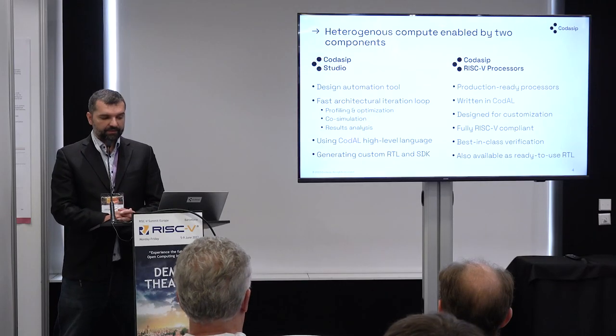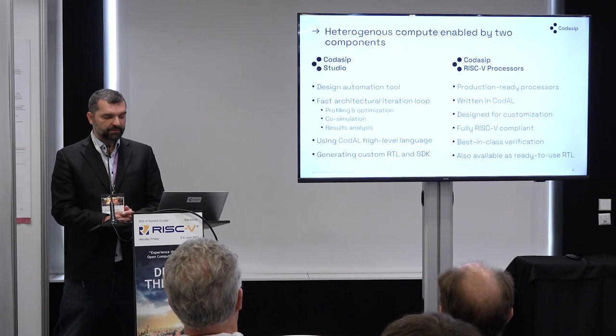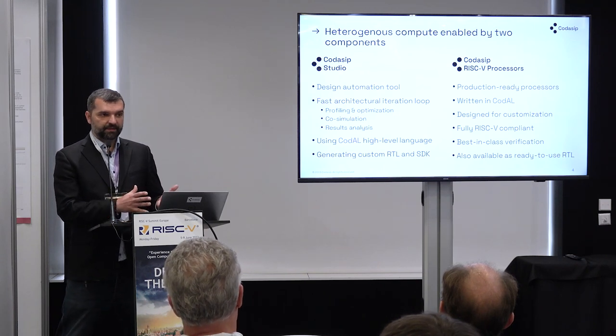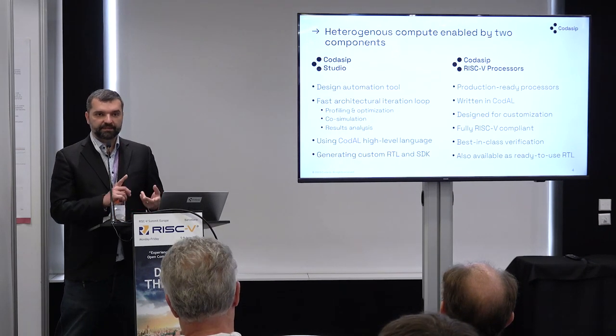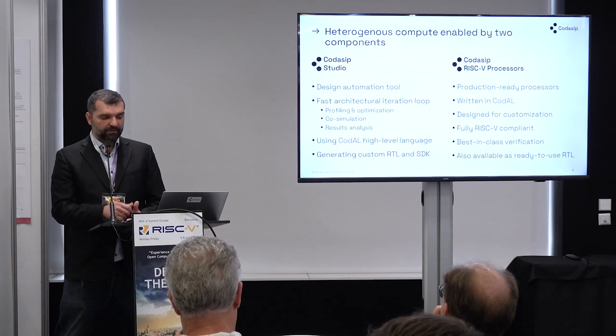But if you are looking for differentiation or innovation — as we heard nicely in the keynote today — then we need to do something a bit more different. All of our RISC-V IPs are written in the high-level description language we call Codal, which is an input to the tool we call Kodasiv Studio. The tool parses and reads the input file describing the architecture and microarchitecture of the processor, and it generates a compiler, new instructions, RTL, test benches, simulators — pretty much everything you need to implement and program the CPU.